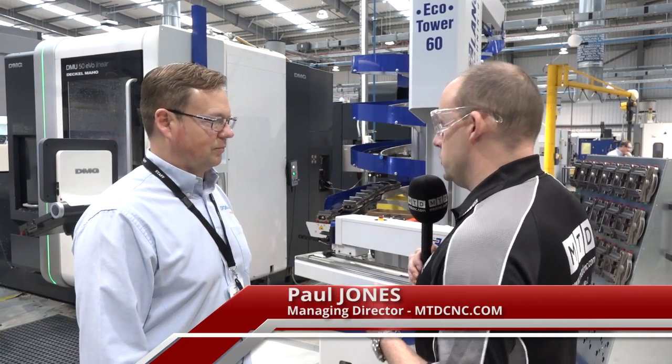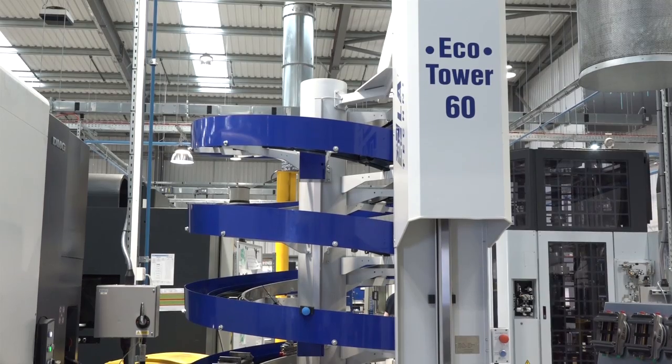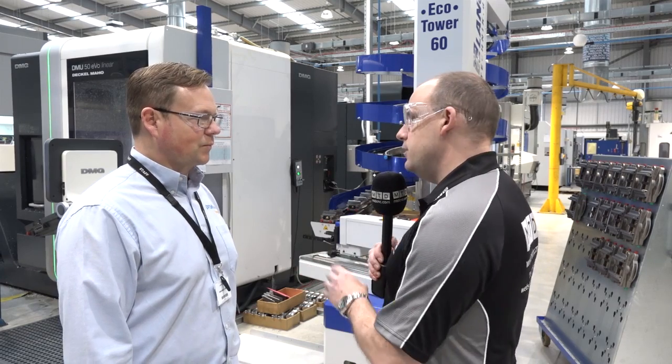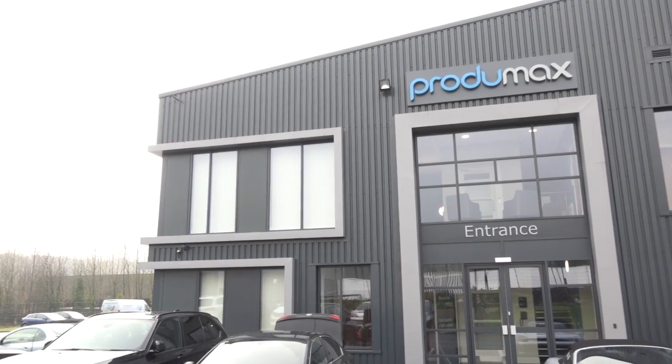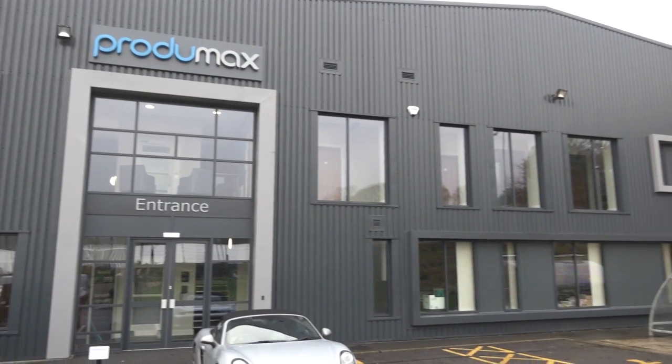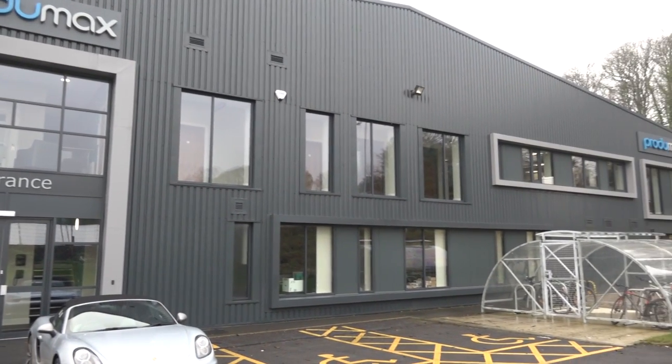Jeremy, you've got a very impressive automation system here, the Eco Tower from Lange and from Tame Workholding. Why the introduction of this? When Produmax built this factory we designed a piece of land and did a virtual reality model of the factory, and having signed a 10-year deal with all of our customers, it gave us the opportunity to bring work into the UK. That had to be by automating — we had to be better than the Eastern competition.